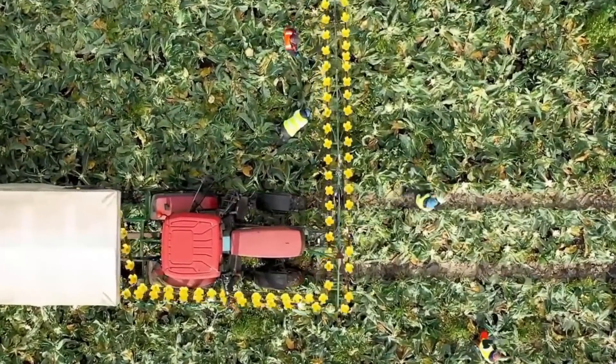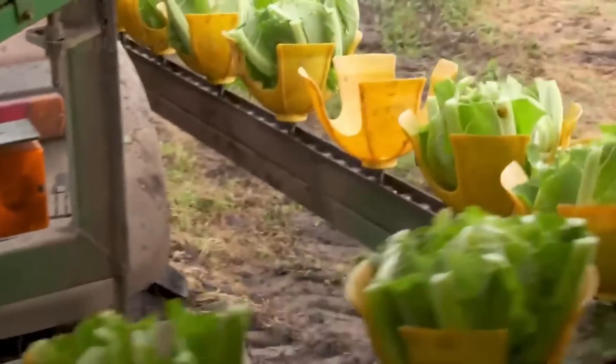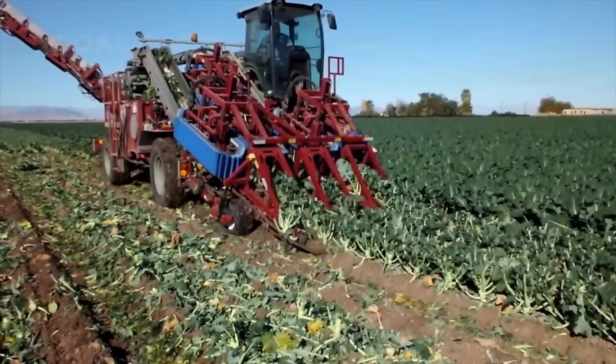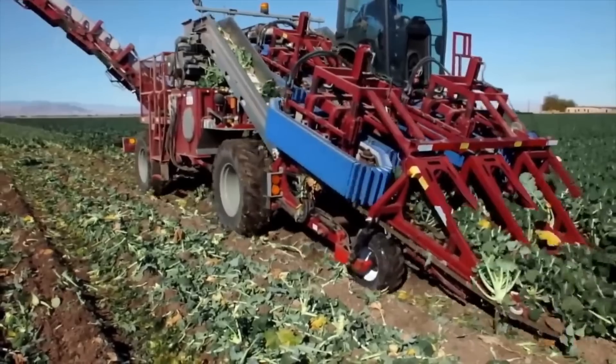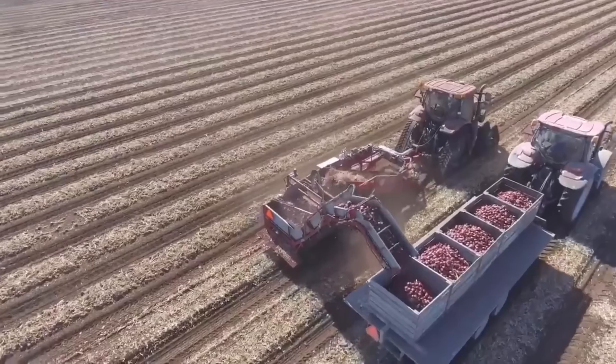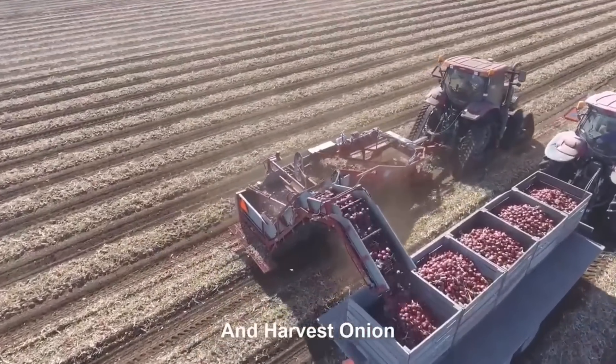Modern agricultural machines are the latest farming technology and equipment that boost efficiency, production, and sustainability. Tractors, harvesters, planters, irrigation systems, drones, and other modern equipment automate and optimize agricultural activities.